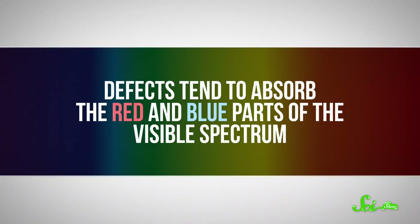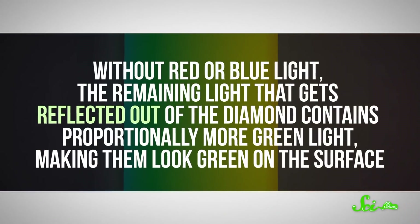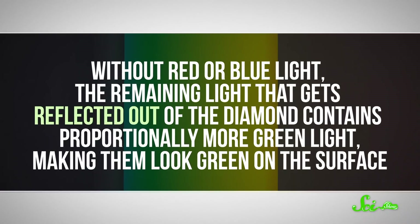So they can move around a little bit and absorb the energy from light waves as kinetic energy. In particular, defects tend to absorb the red and blue parts of the visible spectrum. Without red or blue light, the remaining light that gets reflected out of the diamond contains proportionally more green light, making them look green on the surface.